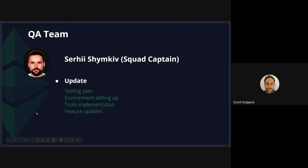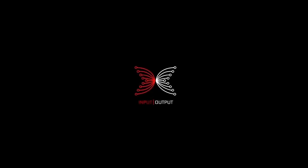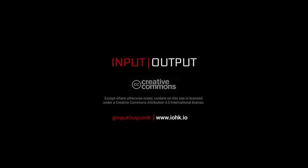That's pretty much it for this week. Thanks for watching. For any further information, questions, or issues, you can raise them on our GitHub repo. Talk to you next week. Bye-bye.